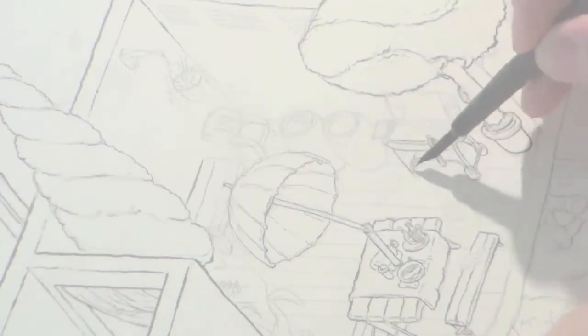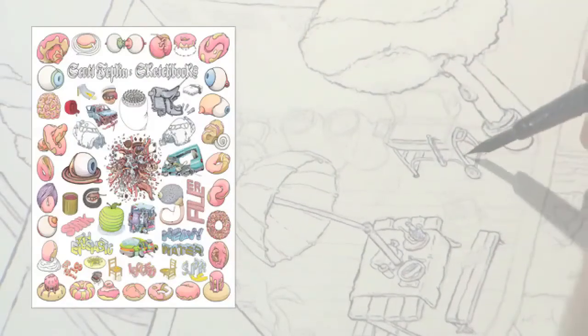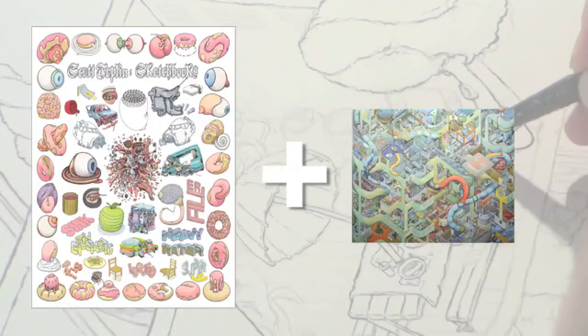For $30, I'll mail you a poster of a crazy bunch of items from my sketchbook printed by Carrier Pigeon Magazine, along with the Big Hospital print. For $34, I'll send you both the Big Hospital and Big Canal prints.